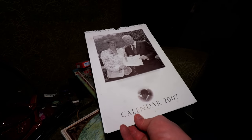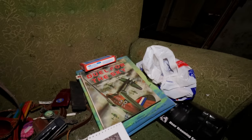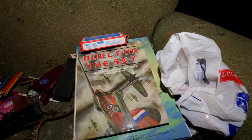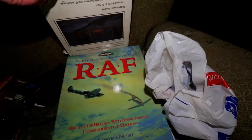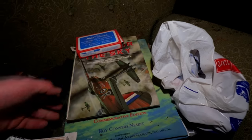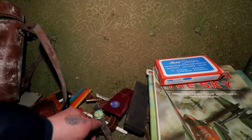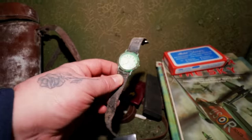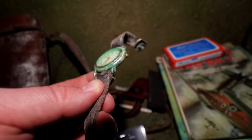A hunter's calendar from 2007. What's this - 'Jewel for the Sky'? An RAF book as well. Even got a men's grooming kit there. Look at this old quartz watch - you can see where it's going all green, lovely little thing.